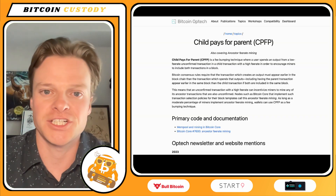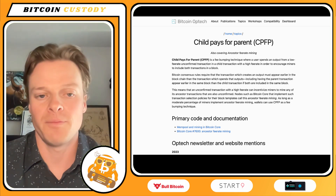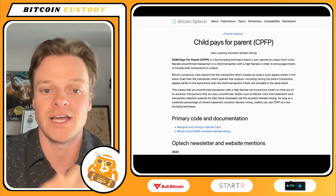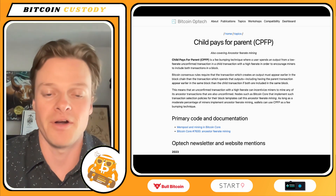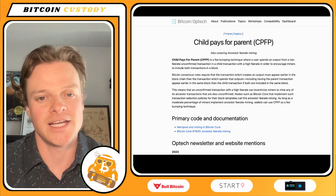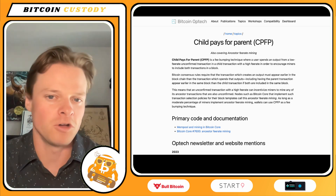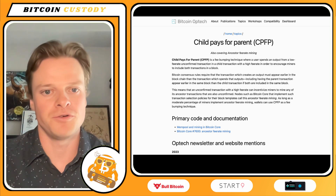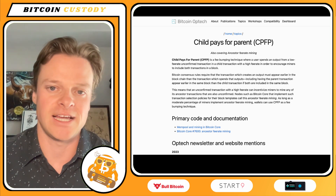Now, ways to accelerate your transactions without the help of a mining pool. Number one is Child Pays For Parent. Essentially what you're doing is creating a new transaction on top of the transaction you've already sent to increase the fee. This has some technical limitations — you need to know what you're doing, and you have to calculate to ensure the fees you're paying will cover that already-sent transaction.